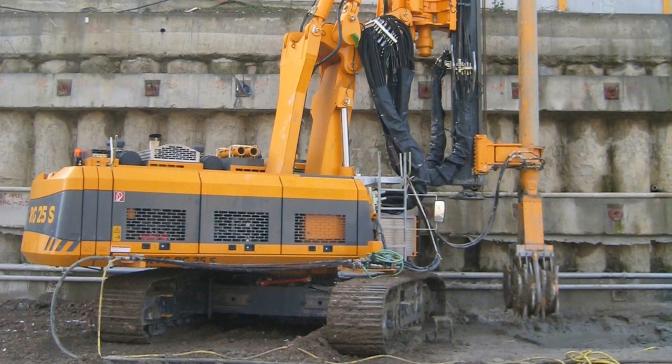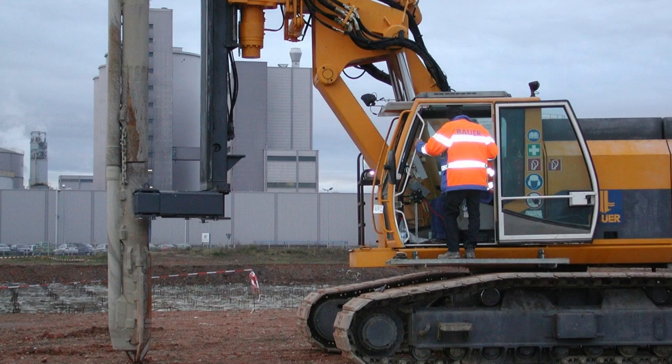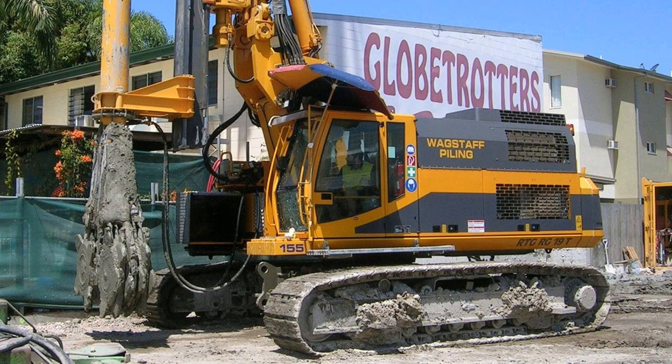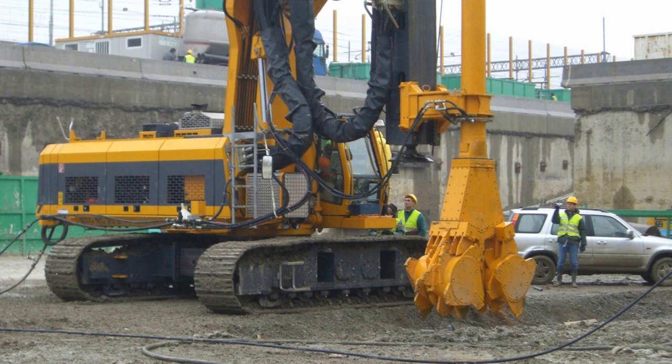The RTG pile drivers with telescopic or fixed leaders are designed for transferring high crowd forces and torque. The high engine power allows the rig to be suitable for various applications. The numerous attachment units are interchangeable between all the base carriers.